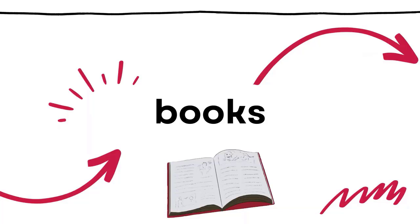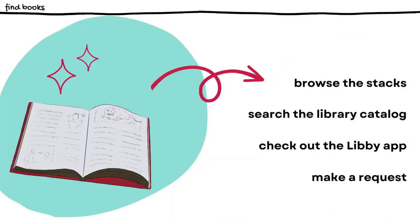Western's library collection includes a wide variety of books, ebooks, and audiobooks to support your academic coursework, help you learn something new, and provide recreational materials you want to read for fun. You can see what we have by stopping by to browse the stacks in person or searching the library catalog that is available from our website.